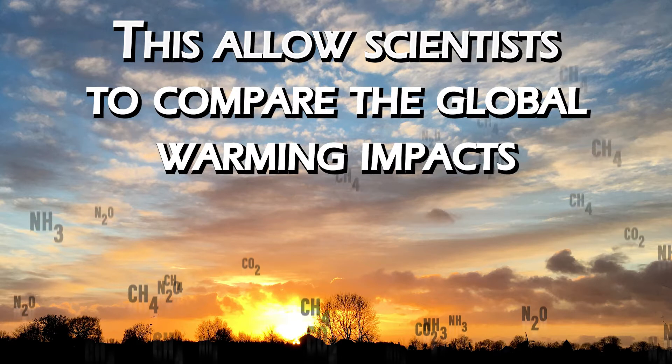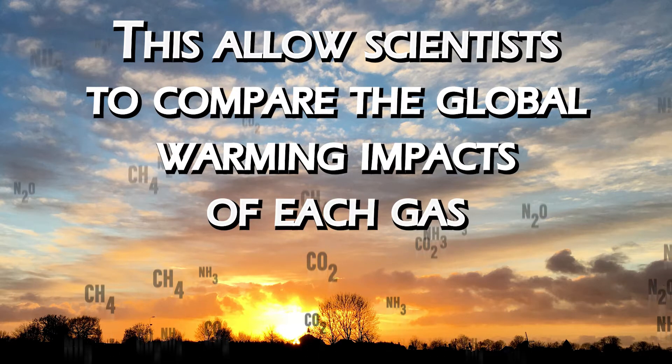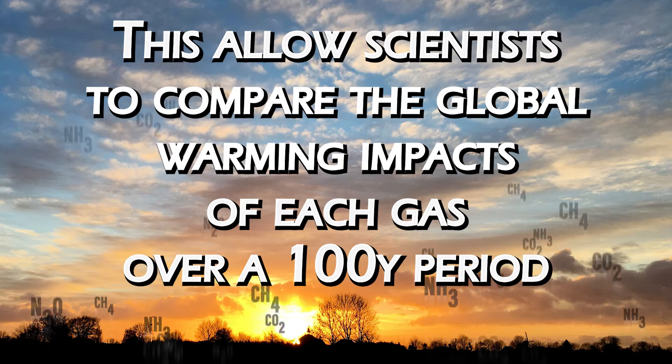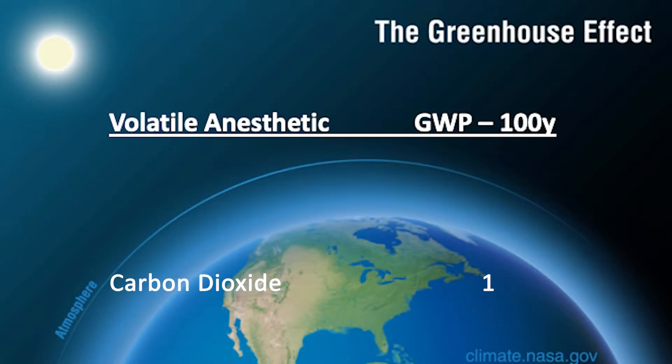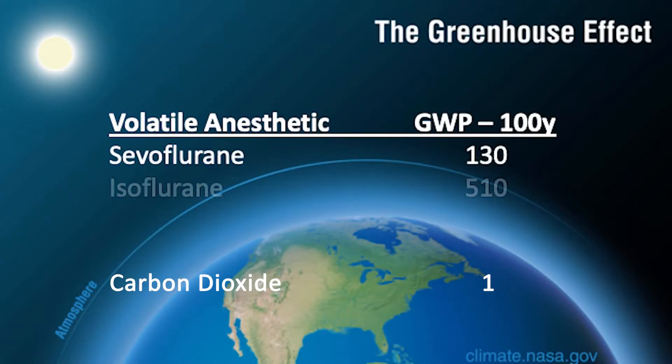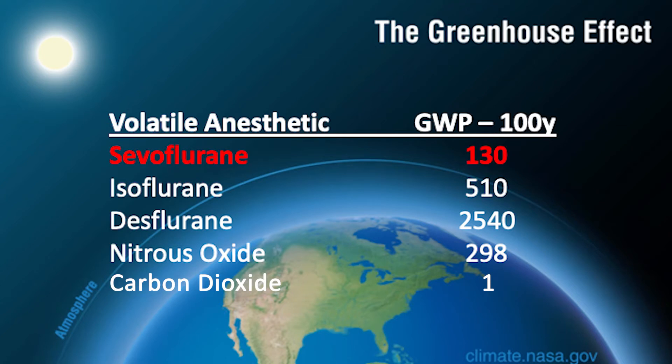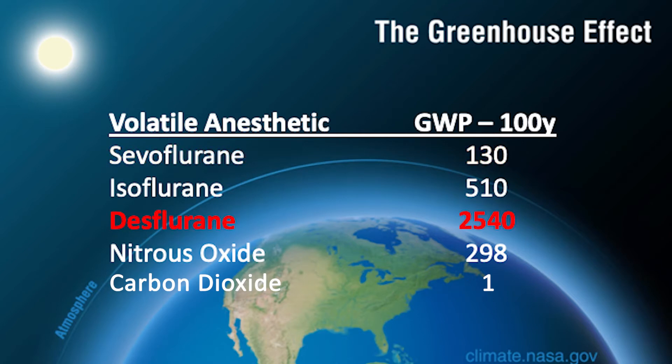This allows scientists to compare the global warming impacts of each gas. This measurement typically is made over a 100-year period. As you can see here, all inhaled agents can trap heat on orders of magnitude hundreds to thousands of times higher than that of an equal mass of CO2. Sevoflurane has a global warming potential 130 times that of an equal amount of CO2, while desflurane has a GWP 2540 times greater.